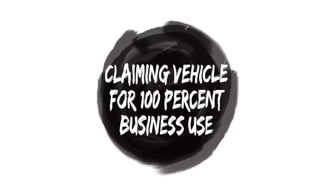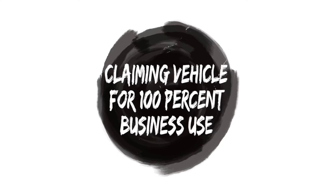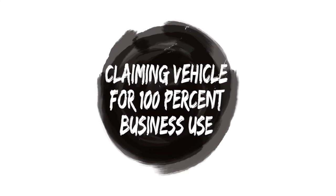Number seven: let's talk about claiming the use of your vehicle for 100% business use. Some of us may use our vehicles for business, especially as entrepreneurs. But what happens if we also use our cars for personal errands — like going to the laundromat or dropping off your children at school? That doesn't mean 100% of that vehicle use is for business. So we're definitely going to want to stay away from that red flag and really determine what percentage of our vehicle we use for business purposes.